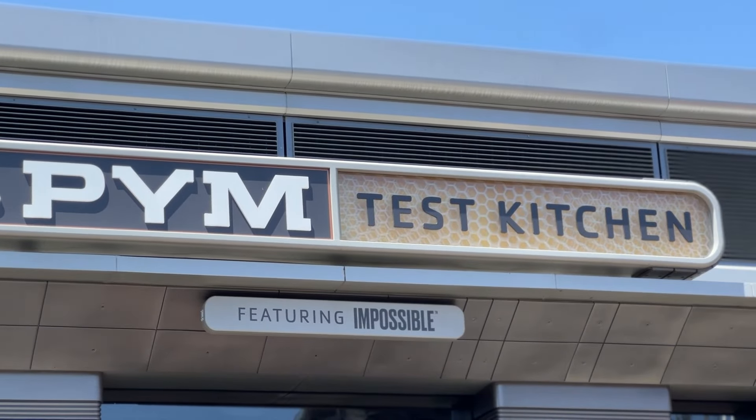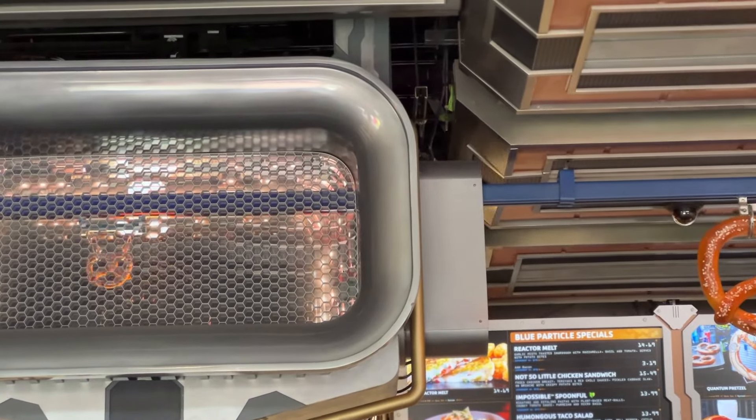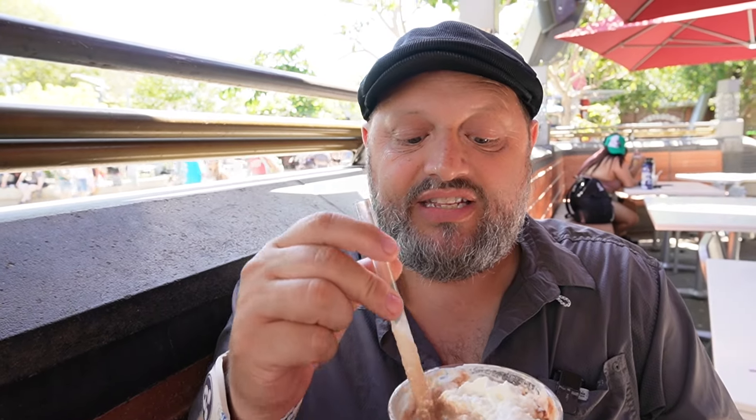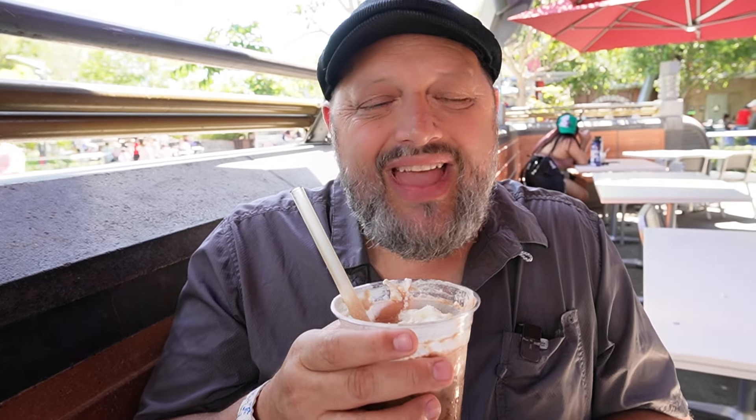We saved the Pym Test Kitchen in Avengers Campus for last — Experiment 7290, the Cookies and Cream Cold Brew: a chocolate cookie cold brew with sweet cream cold foam. I'm excited for this one. I like cookies and cream — I feel like this is going to be top half at least. It's very sweet and chocolatey, but I still get the coffee in there. Where some of the other ones I couldn't taste the coffee, I still get coffee in this. This was a good one to end on. It's very sweet — like a when-I'm-done-for-the-day kind of drink — but I dig it.